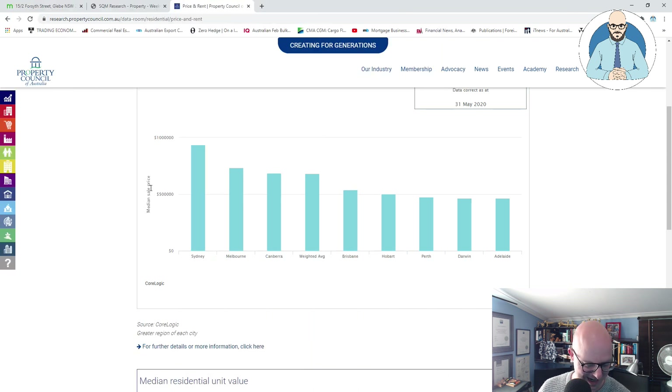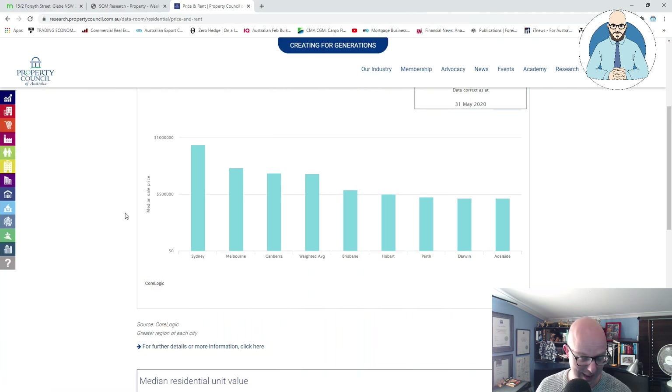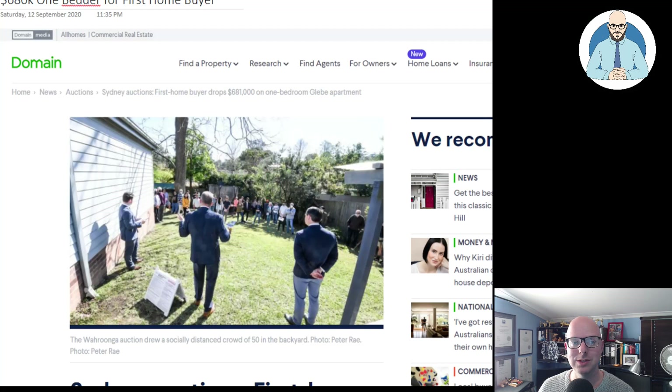I didn't mean to bring up that unemployment chart, but it is relevant. I can see how much property prices have grown. So I thought it'd be good to look at, particularly with the state of the current economy, this article about someone who was brave enough to pay over a hundred grand above reserve for a little one bedroom apartment right now in Sydney.